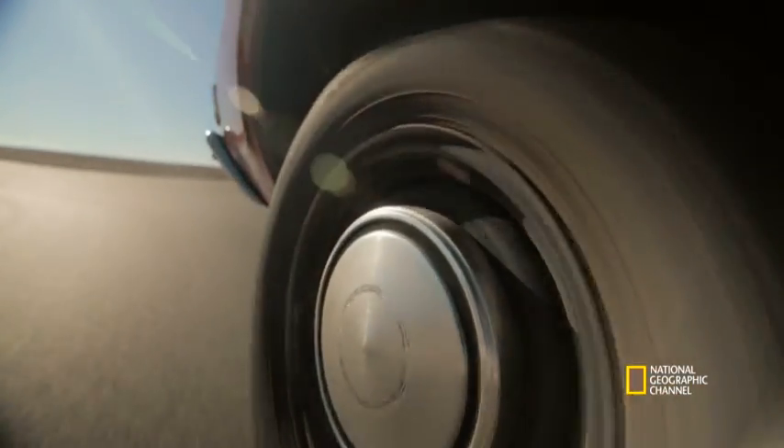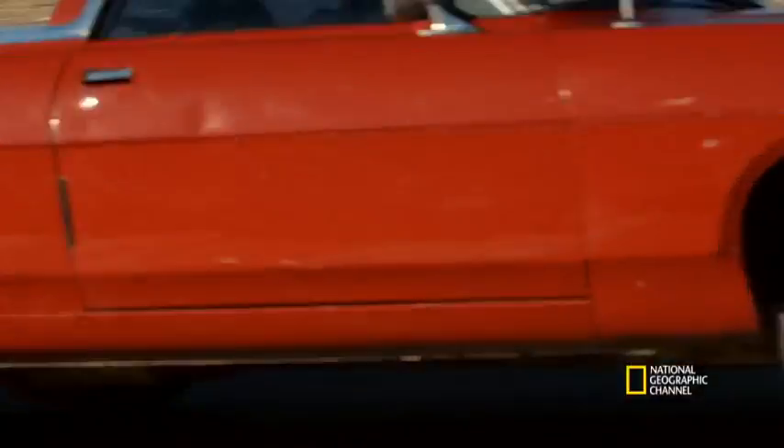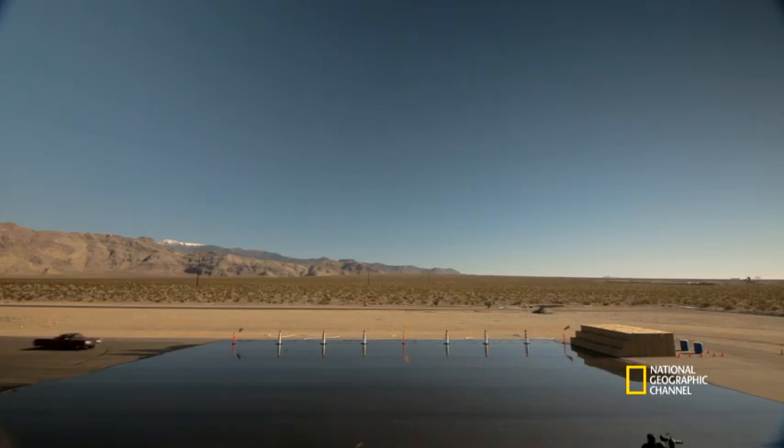We all know the importance of having a good set of tyres on your car to keep you safe, especially when the driving conditions take a turn for the worst, such as snow, ice or rain.